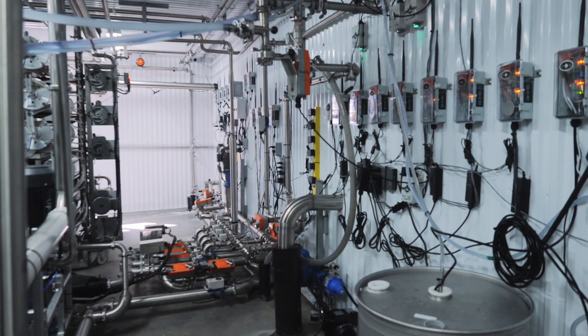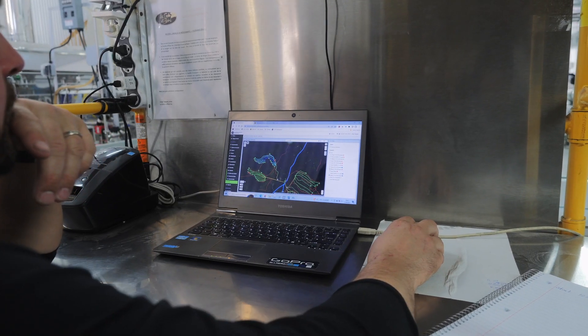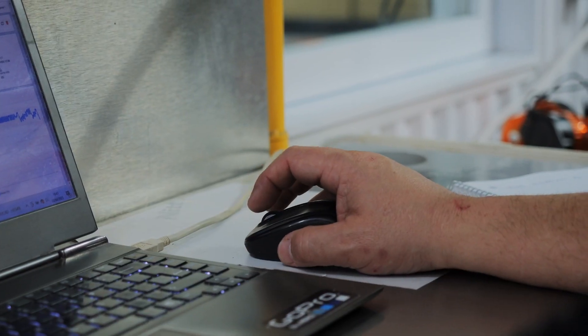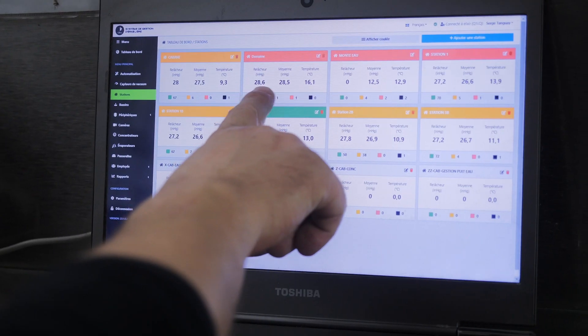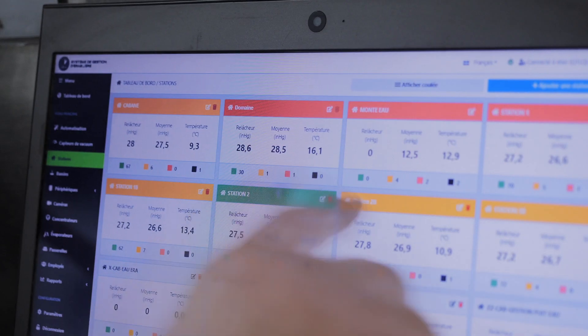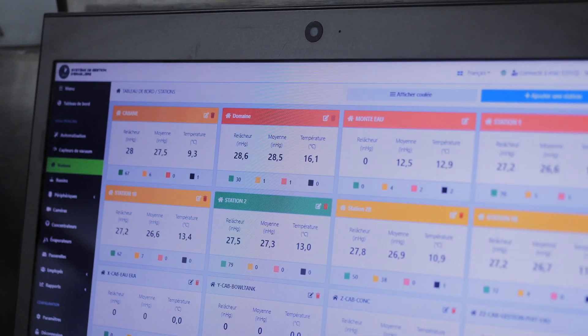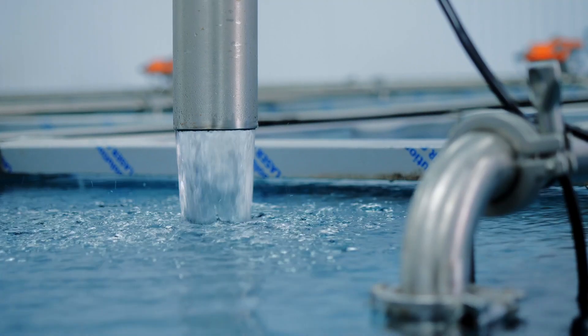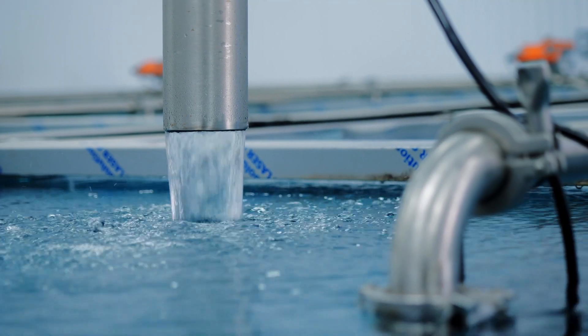At CDL, the remote management of your sugar bush is possible via the CDL Intelligence system. CDL Intelligence combines all the key steps of production in a single, complete and user-friendly platform. This system is reliable, easy to use and install, and will allow you to make a quick return on investment.